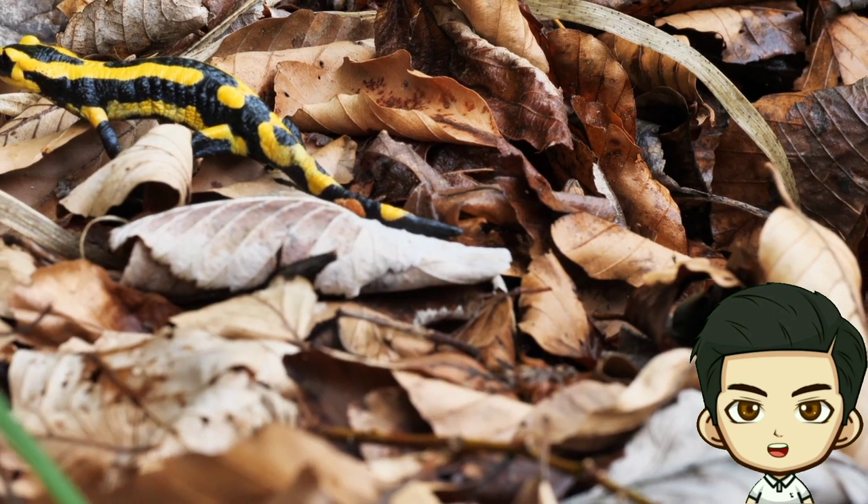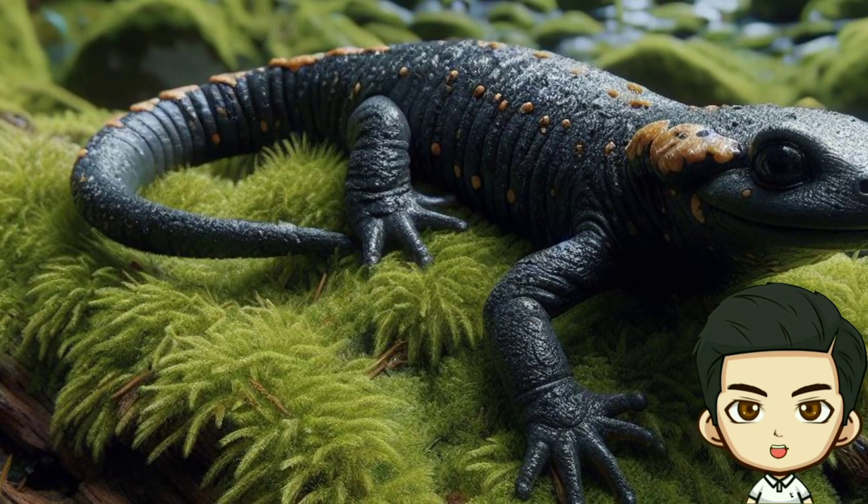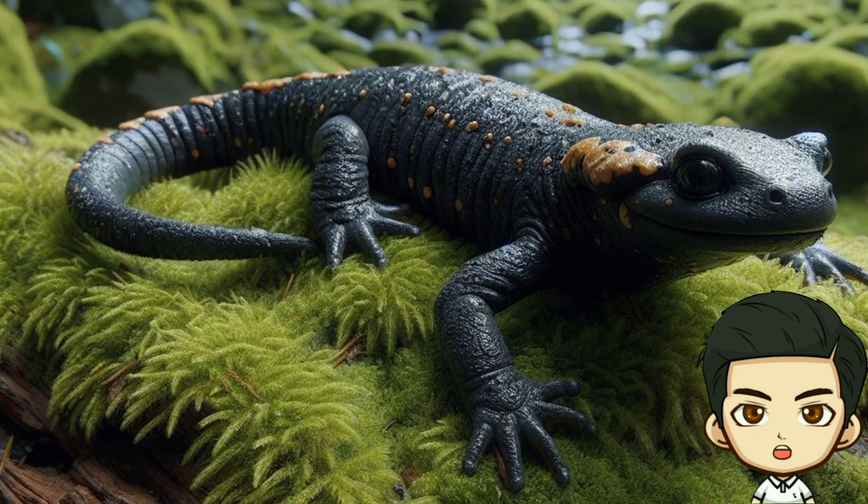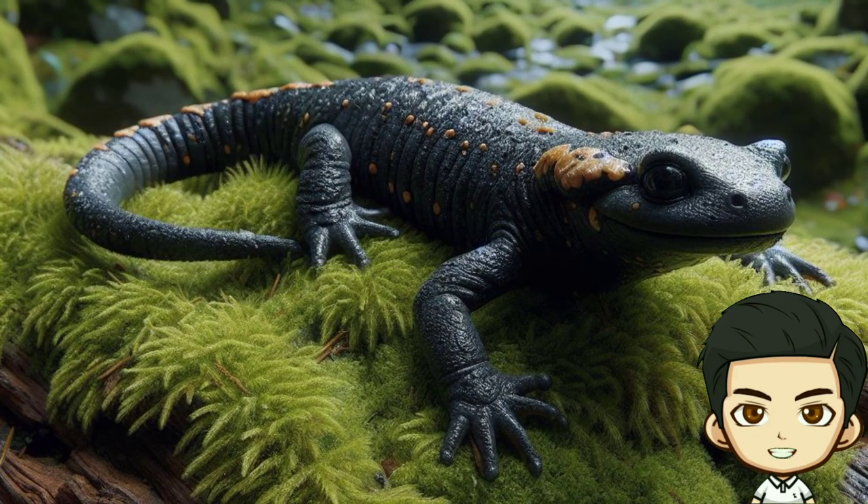Salamanders are meat-eaters and mostly eat small creatures such as insects, worms, and snails. What they eat can differ depending on their species and stage of life.